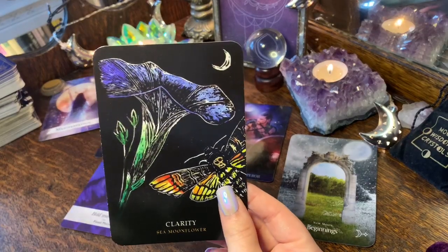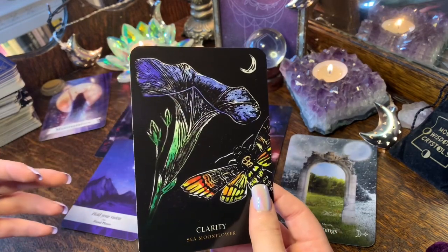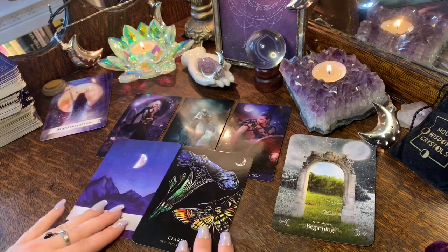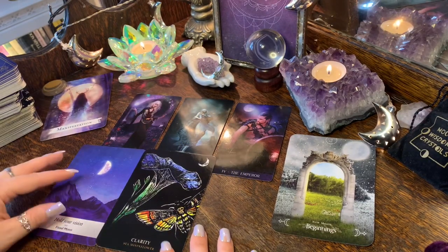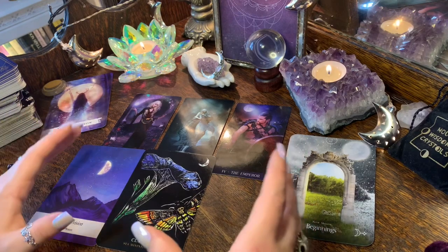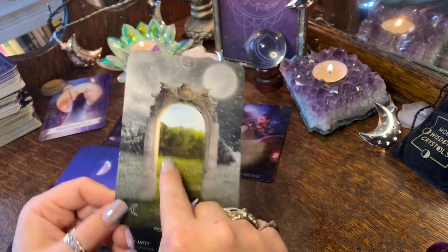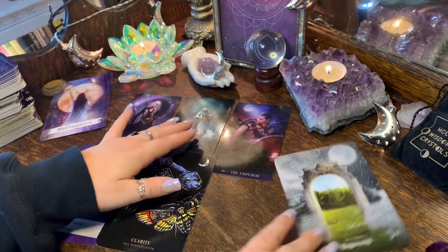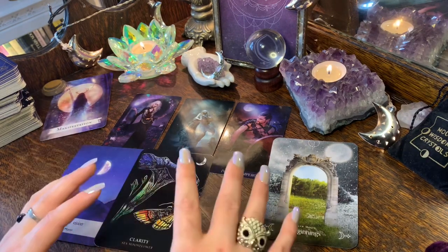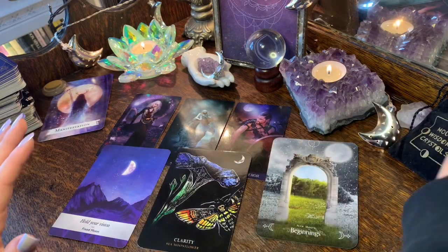The Clarity card could mean this situation provided some clarity — it might actually be positive in the long run. The Five of Cups talks about all sorts of disappointments, but given the other cards, whatever happened is saying don't let it discourage you. Keep moving, keep going, because this could lead to a new beginning. You've got the new door and new moon beginnings — this disappointment is going to lead you somewhere else, and it's encouraging you to keep moving forward.